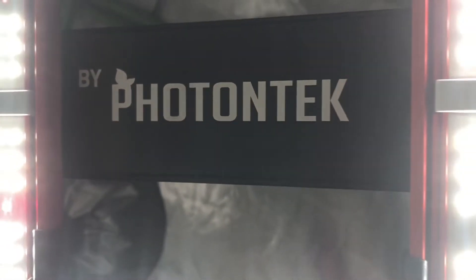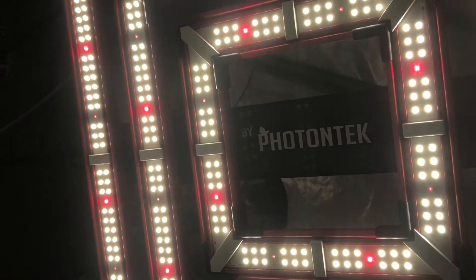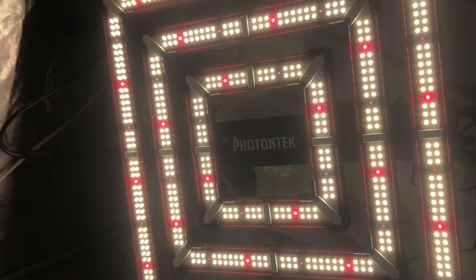After turning the light on to the 25% setting, it was clear that I already needed glasses. Always be sure to wear proper eye protection — these things are brighter than you think.